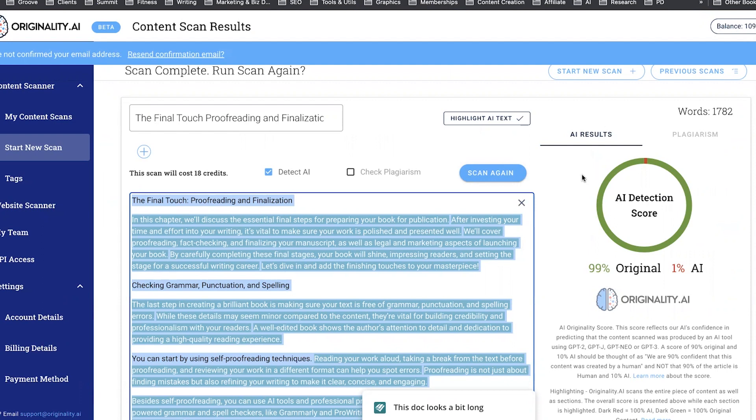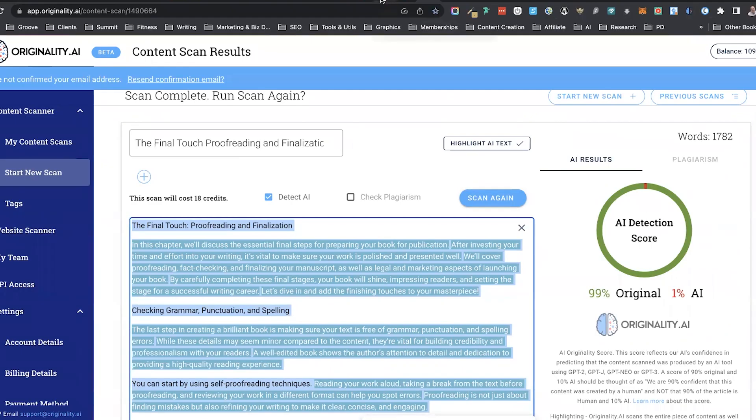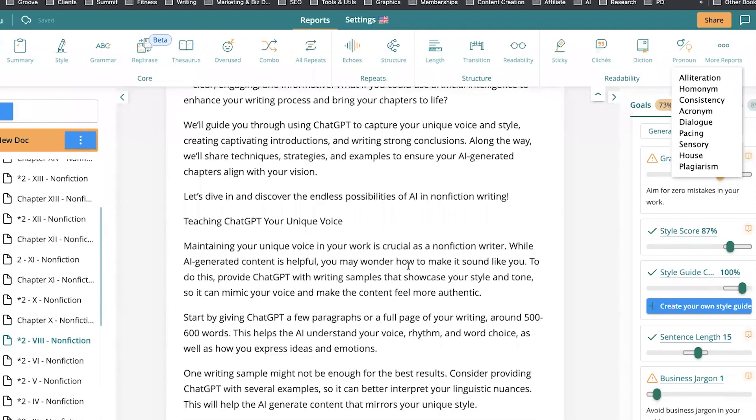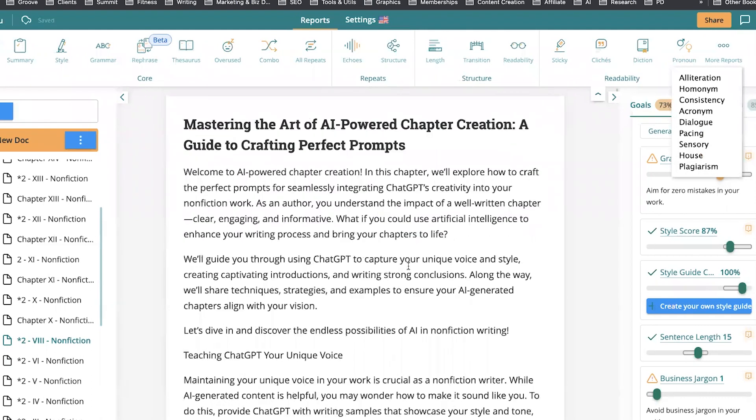With Originality.ai it came in at 99% original. Now we have a beautiful manuscript — it reads well, it's not overly wordy, the words that are there serve a purpose, and it's passing AI detection. The last thing I did was run the plagiarism check. The plagiarism option within Pro Writing Aid does cost money, but every single chapter went through the plagiarism check. It passed AI detection, it passed plagiarism, and I'm very proud of this book.